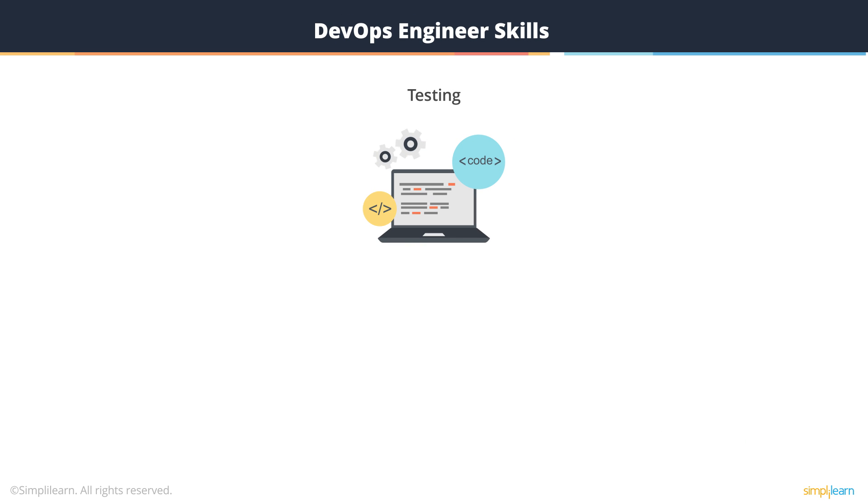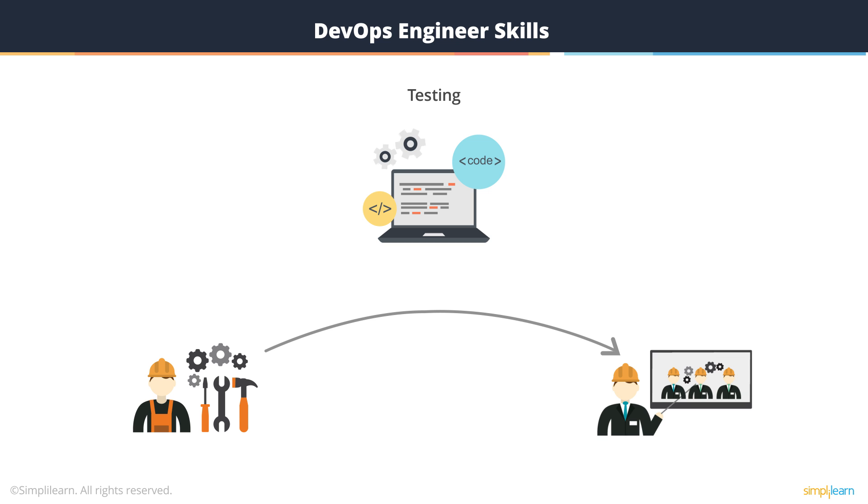Automation is driven by testing, so strong testing skills are needed to be a successful DevOps engineer. When proper tests are in place, you can rest assured that each function is doing what it was written to do from all stages from development to deployment. You can run tests to make sure that the entire system is interacting and it has all the new features.